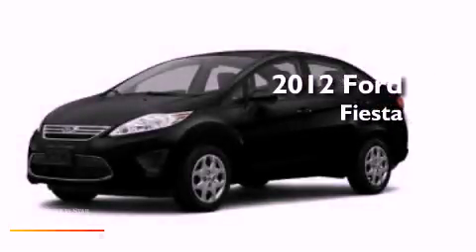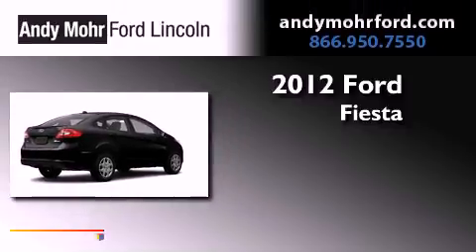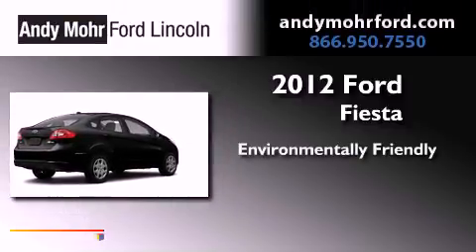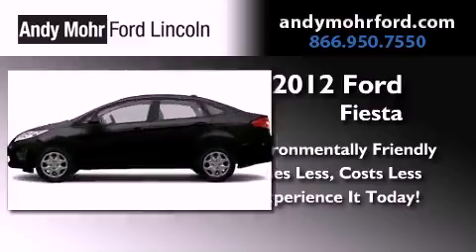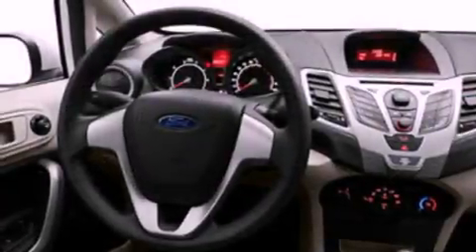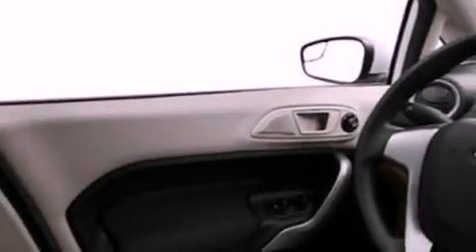This is a brand new 2012 Ford Fiesta. Features include a low tire pressure indicator, traction control and stability control systems, and full power accessories.